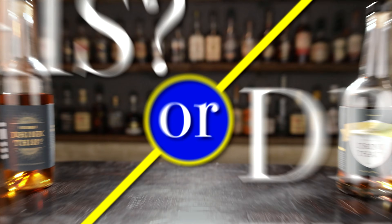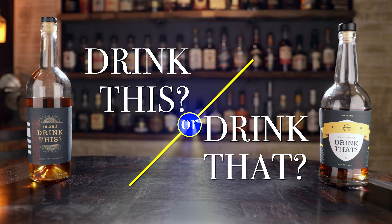Drink this or drink that. Let's find out. It's Bourbonite. Hello, I'm Chad. I'm Sarah. Drink this or that.